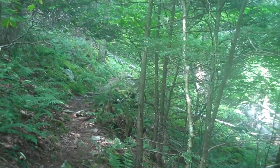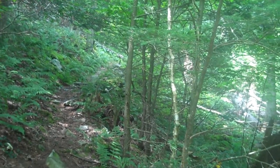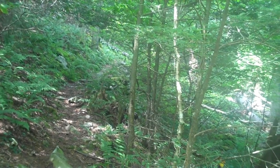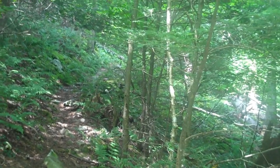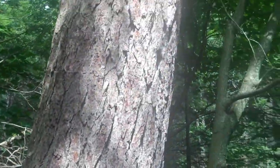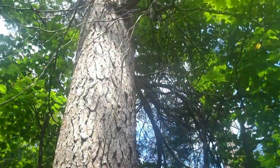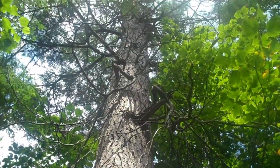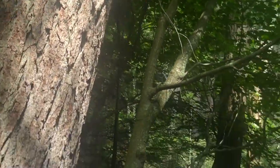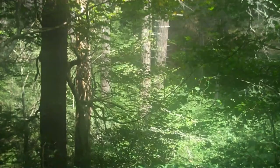The trail's gotten a little better and opened up some as we're getting towards the top. One of the unique aspects of Ramsey's Draft is high up here there's virgin timber — it's never been logged. The guidebook talked about the massive hemlock trees that one finds up here. I think I'm standing next to one here on the trail. You can see other ones out there on the other side of the stream bed.